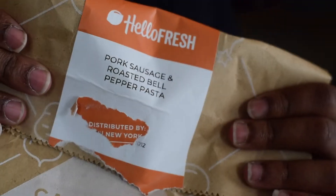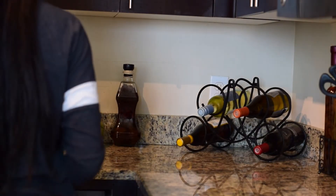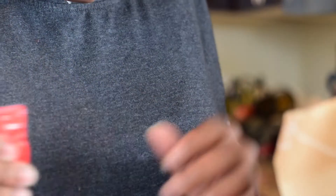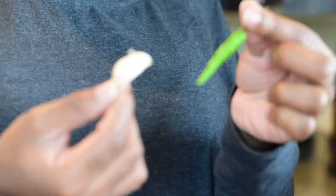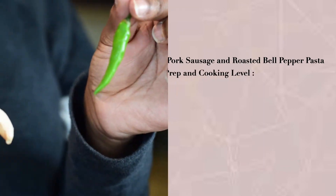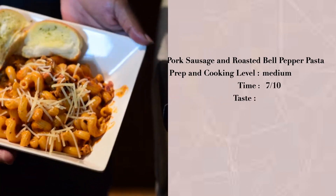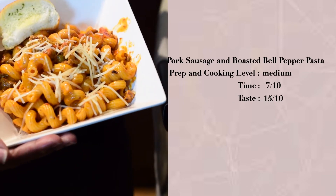The first meal on the list was this amazing pork sausage and roasted bell pepper pasta — my favorite thing ever. It comes with all of the ingredients you could possibly need, all in serving size in the little brown bag. This meal did take a bit of prep — a lot of cutting, mincing, and peeling — but it was so good. For the ratings: medium prep and cutting level, about a 7 out of 10 for time, and the taste was a 15 out of 10. Phenomenal.